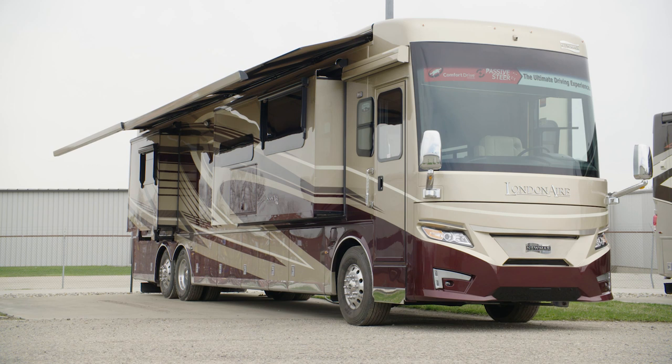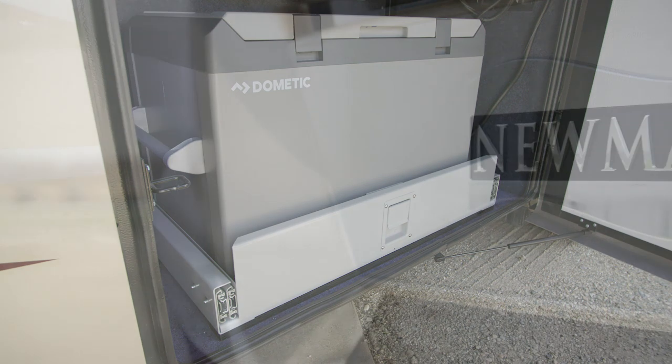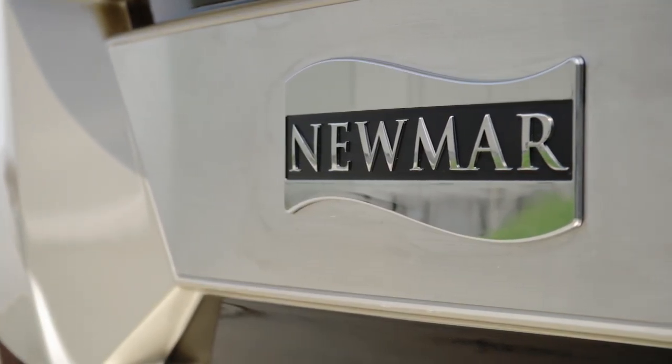Hosting outdoor get-togethers is fun and easy with the London Air, which offers two Girard Nova side awnings, an outdoor entertainment center, and a Dometic pull-out freezer. It's all powered by a 12.5-kilowatt Cummins diesel generator.